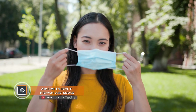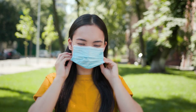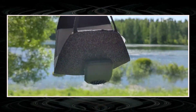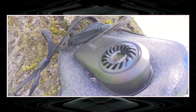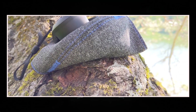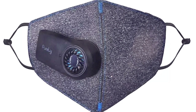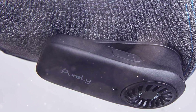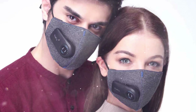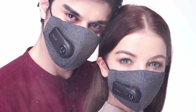Xiaomi Respirator: The respirator mask has recently become an integral part of everyday streetwear, and many companies have released their own versions. Xiaomi presented a fairly simple but effective Xiaomi Purely Fresh Air Respirator. Outwardly it resembles a classic mask with a built-in miniature filter of the N95 class. This component not only cleans the incoming air but also adjusts to your breathing, so under the mask a comfortable environment is maintained and your face does not sweat.